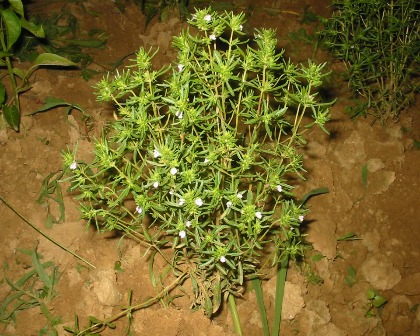This herb has lilac tubular flowers which bloom in the northern hemisphere from July to September. It grows to around 30 to 60 centimeters in height and has very slender, bronze-green leaves.